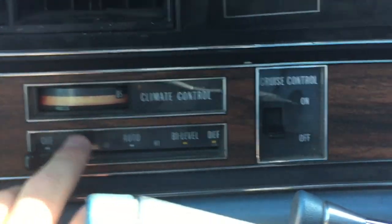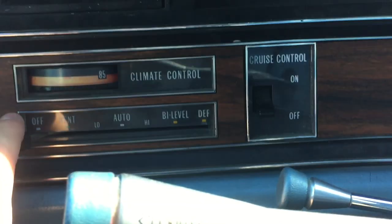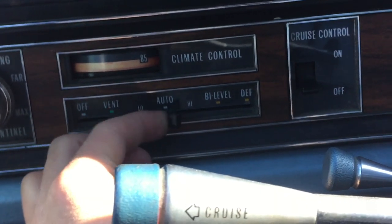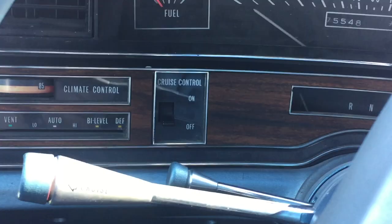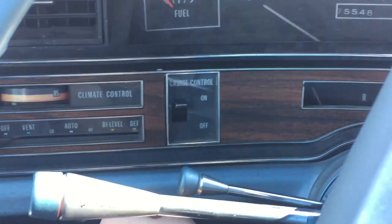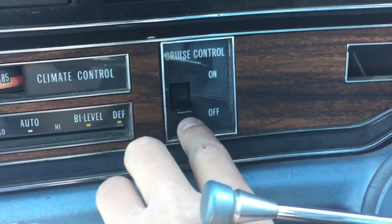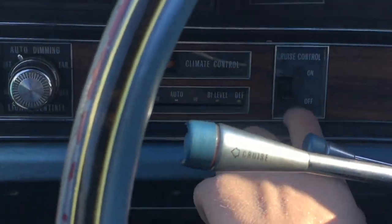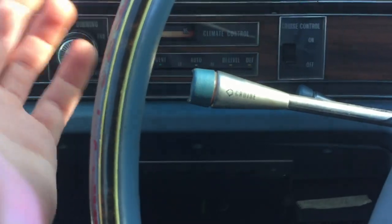On this side you've got your climate control, which all works — the heat works well, the AC not really. You've got off, vent for fresh air, low, auto, high, bi-level, and defrost. Bi-level I think is either defrost and floor or vent and floor. I also love this cruise control switch — it's an analog light switch to turn on your cruise control. It looks like they went to Home Depot and put in a light switch to control the cruise. The on/off comes off the turn signal stalk.